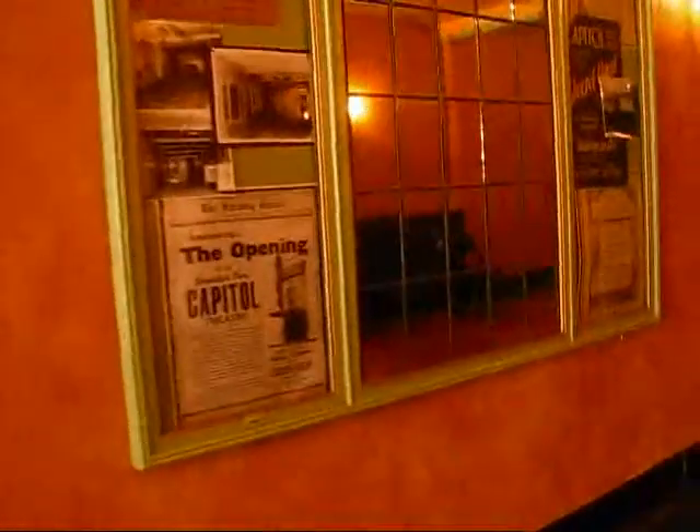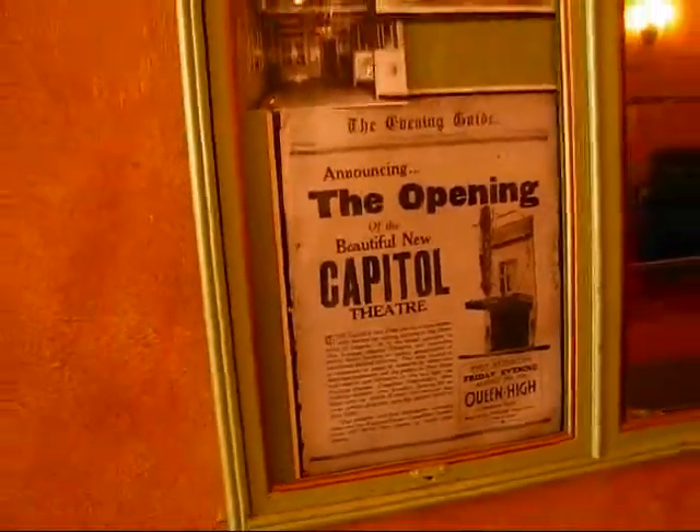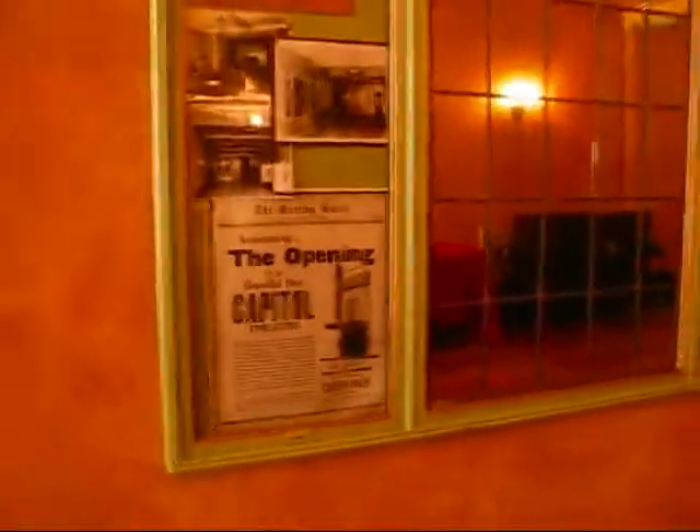And Queen High is being shown here — that's the movie that's going to be shown here for the Vintage Festival, on a Saturday evening.